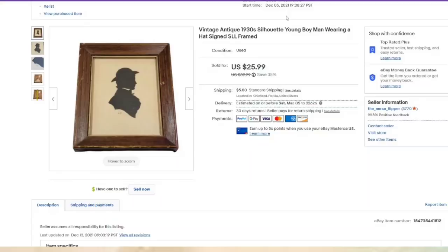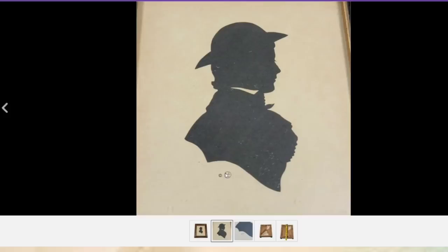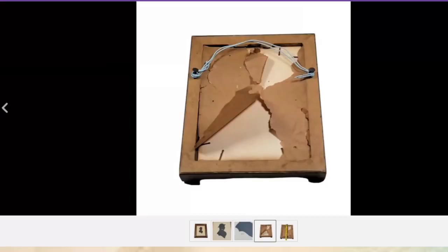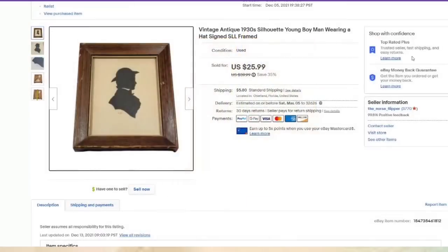Another silhouette listed in December — sold in two months for $25.99. I paid $5. I do zoom in because it is signed on the bottom, and I show the back because the paper is damaged, which also shows the age. This one is six inches — paid $5, about a $15 profit, and again sold in two months.